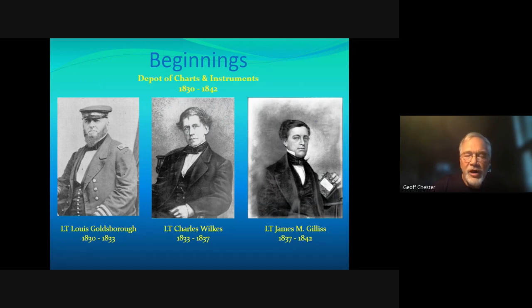Goldsboro was a Washington insider. His father was chairman of the Board of Navy Commissioners, and his father-in-law was the Solicitor General of the United States — so he got what he wanted. Also worth mentioning are Lieutenant Charles Wilkes, who ran the depot from 1833 to 1837, and Lieutenant James Gillis, who was officer in charge from 1837 to 1842.